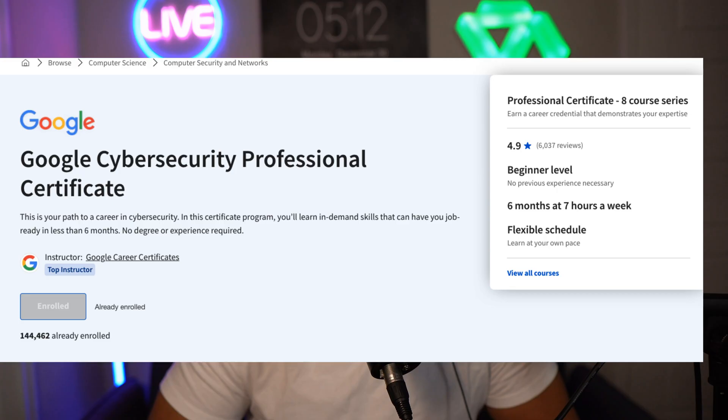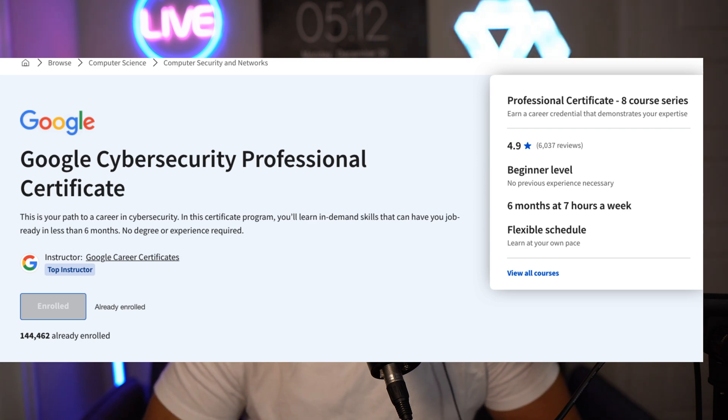This course is meant for beginners, has a very flexible schedule, and if you did the bare minimum work you can finish it in six months with seven hours a week. I think that's very doable, especially if you work a full-time job, have a family, and other things going on in life.